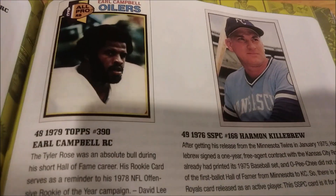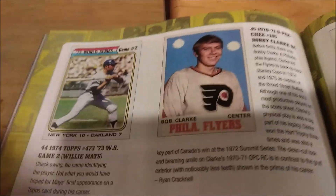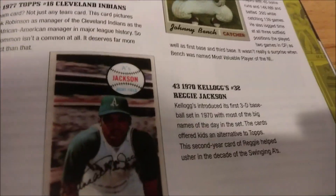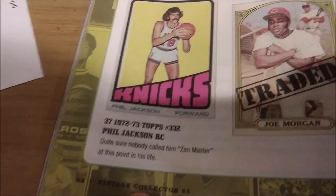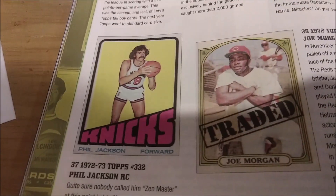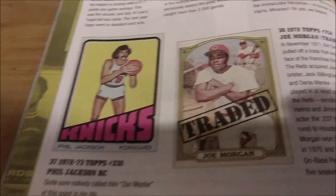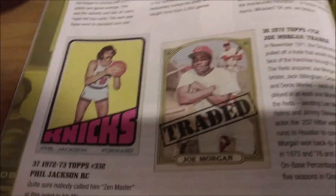Harmon Killebrew's last card with the Kansas City Royals — it was a '76 SSPC. Secretariat. Bobby Clarke rookie card — nice. Flyers, Broad Street Bullies. Fred Lynn rookie. Funny how they have a Phil Jackson rookie card in here after the Last Dance documentary. If you were to ask me before the Last Dance documentary if a Phil Jackson rookie card would be in there, I'd say no. But I don't know when this list was created — before the documentary or during it.